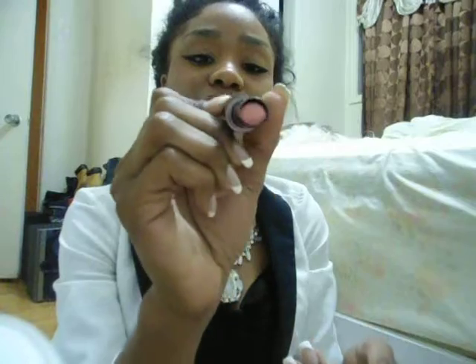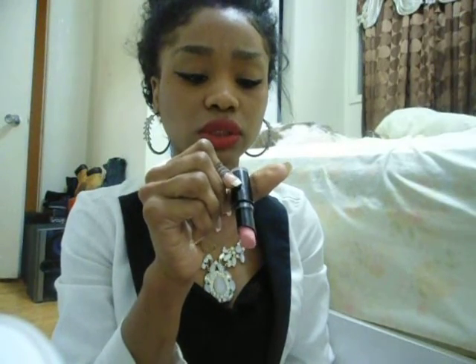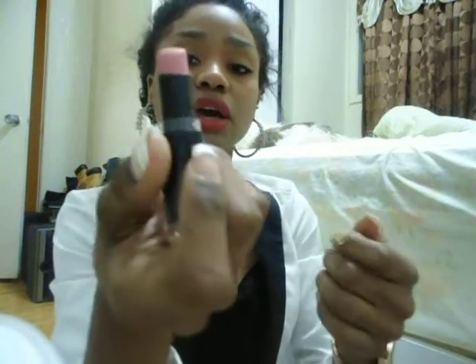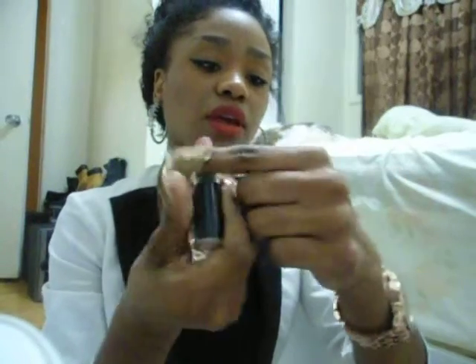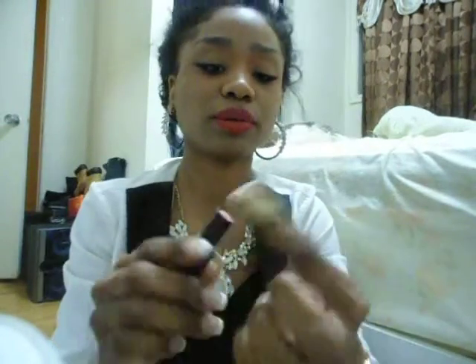The next one I'm going to show you guys is another Wet and Wild one. This one is more of a lighter pink color. It doesn't say what it's called on the packaging. But this is the color — it actually looks more peach than pink to me. It has more of an orangey, brownish, peachy tone. And it is matte.